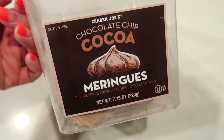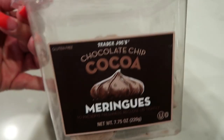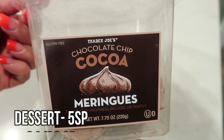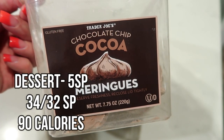Dessert tonight is three of the Trader Joe's chocolate chip cocoa macarons — five smart points. These are huge and delicious. They are perfect if you're craving a sweet treat. They also have vanilla, but I really like the chocolate chip cocoa because they have little chocolate chips in them.